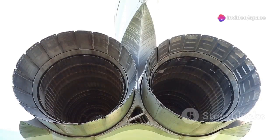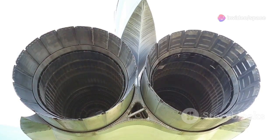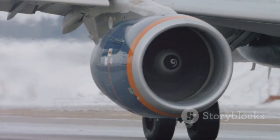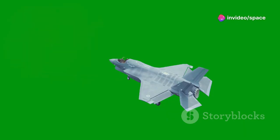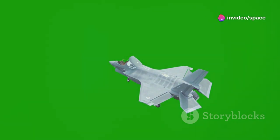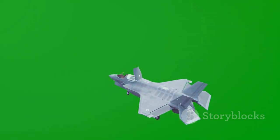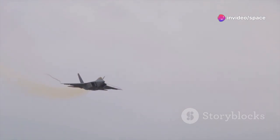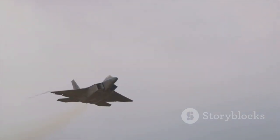One notable aspect is its engine nozzles, which appear to be designed for thrust vectoring — a technology that allows the aircraft to direct its engine thrust in different directions by changing the direction of engine exhaust. Thrust vectoring can significantly enhance maneuverability, allowing the J-50 to perform tight turns and rapid changes in direction, a capability crucial during dogfights and evasive maneuvers.